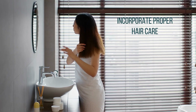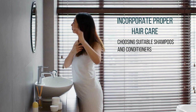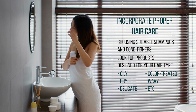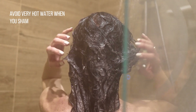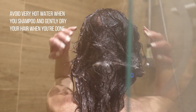Make sure to incorporate proper hair care. Healthy hair starts with choosing suitable shampoos and conditioners. Keep on the lookout for products designed for your hair type, whether oily, dry, delicate, color treated, wavy, etc. Gently treating your hair is essential to promoting hair growth. Avoid very hot water when you shampoo and gently dry your hair when you're done. Hair is more vulnerable to damage when it's wet. Turning down the heat when drying your hair may also make a difference.